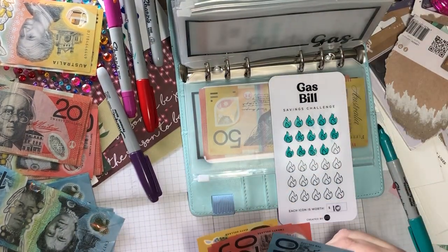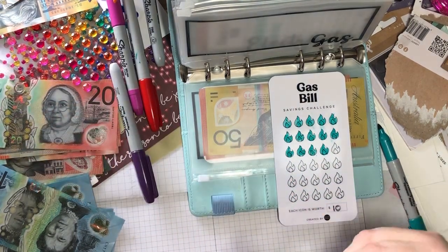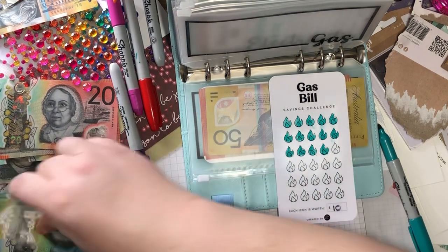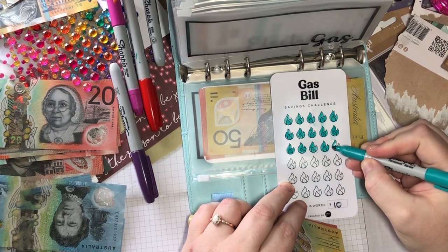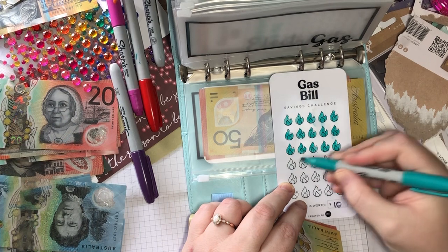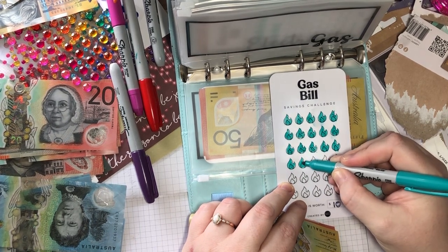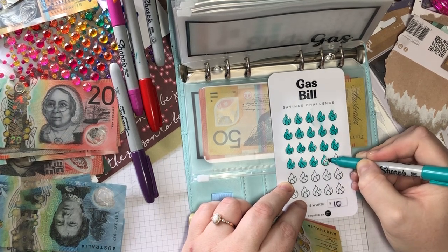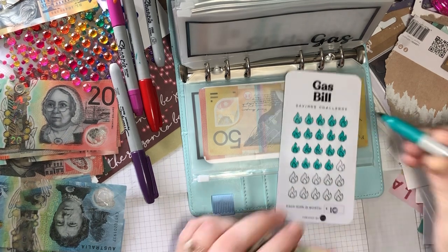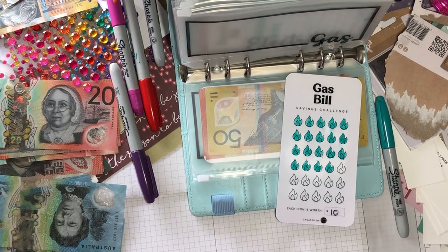Gas is getting 40, 50 as well. So we'll be getting 40, 50 as well — 30, 40, 50, 50. It should be 190.